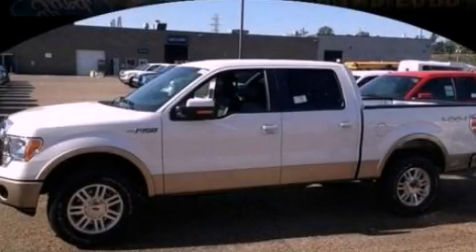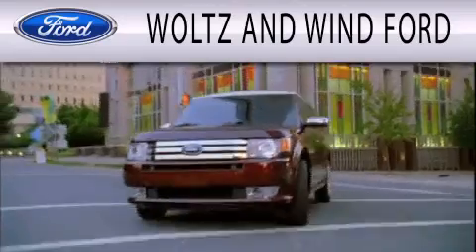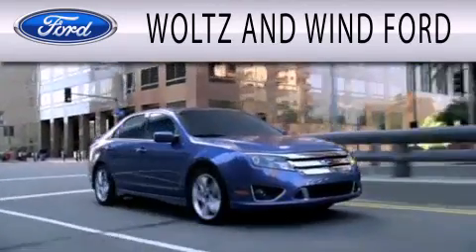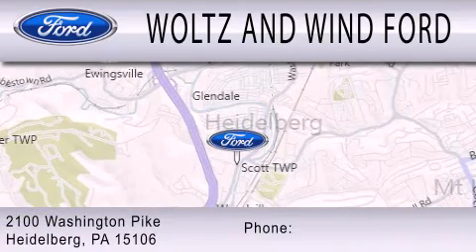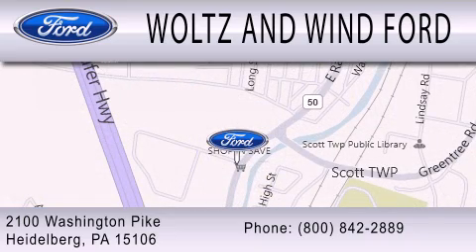Call now to find out how you can own this breathtaking vehicle. Waltz & Wynn Ford is dedicated to doing everything possible to ensure that the experience you have of selecting your next vehicle is as pleasant as possible. We are located at 2100 Washington Pike in Heidelberg.